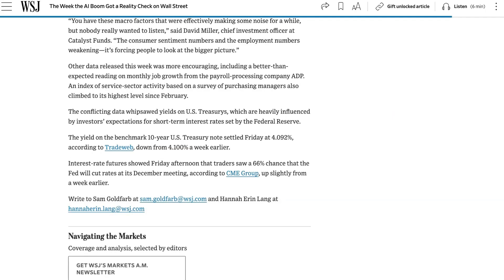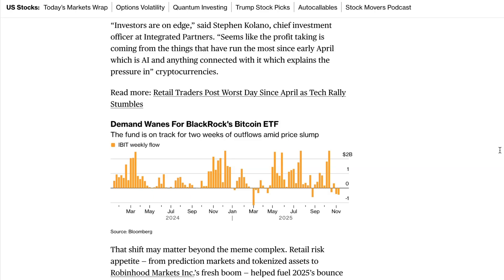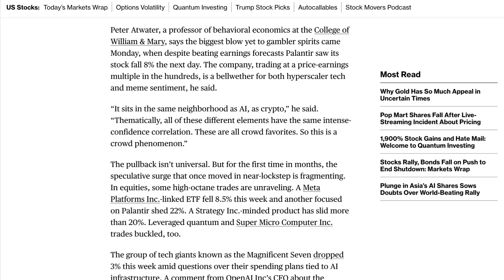Of course, for many on Wall Street, the bigger picture is that they've already had a fantastic year and it's time to start booking profits. The Nasdaq is up 19% year-to-date, and an AI-centric portfolio has vastly outperformed. Many portfolio managers will be tempted to cut risk, secure their bonus, and book a ski trip rather than hold out for a few more percentage points to end the year. Stephen Colano, the CIO at Integrated Partners, commented, "Investors are on edge. Seems like the profit-taking is coming from the things that have run the most since early April, which is AI and anything connected with it." Legendary investor and professor of behavioral economics Peter Atwater said, "If you watch this week, there's been a decided negative bias to what people are saying about AI. If we see the mood deteriorate, the skepticism should rise, the scrutiny should intensify, and those would be behaviors that ultimately limit the potential of the market to bounce."